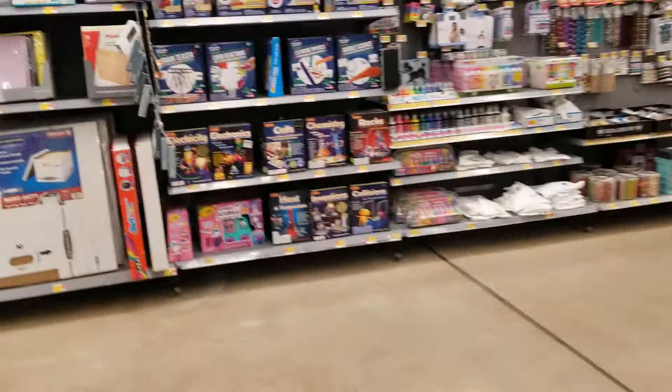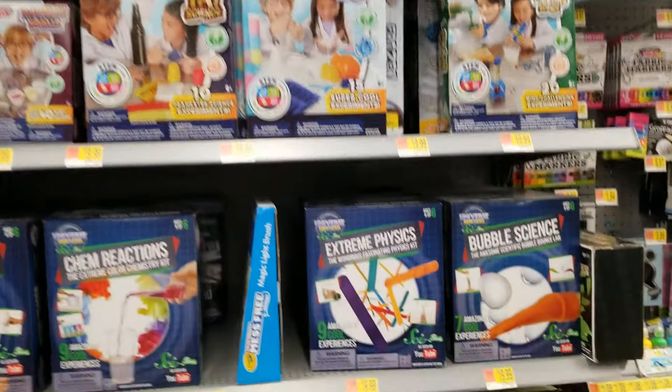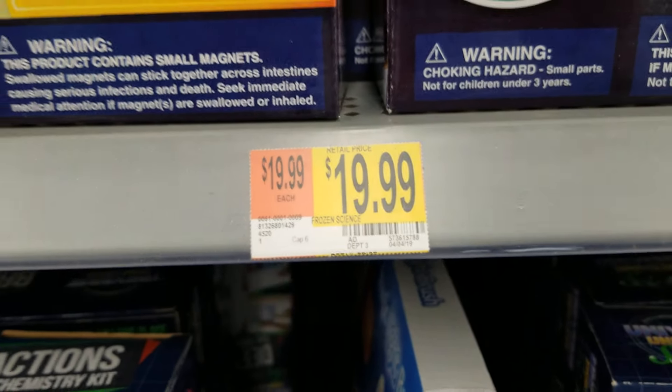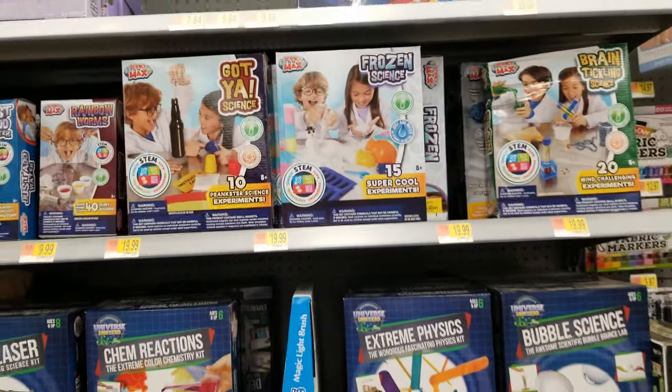This is where I found them, in this area here. I also scanned all this stuff here and it's ringing up different prices. It says $19.99 but really it's not $19.99. Let me show you guys a couple of the prices and barcodes.